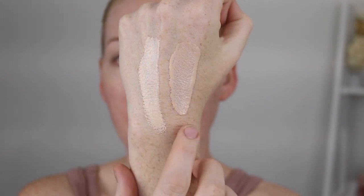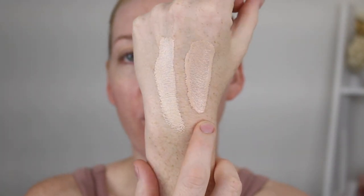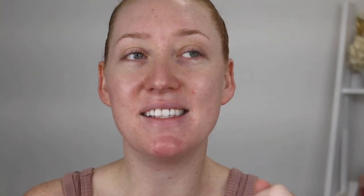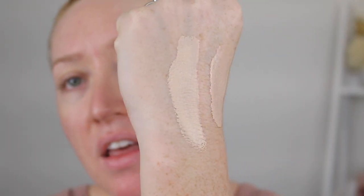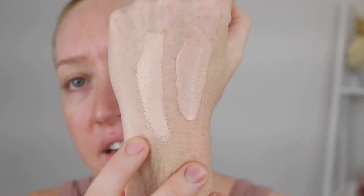The dropper doesn't suck up enough product and when I'm dropping it out it's splattering. You don't know how much you're using - I just put a pump on it. Here we have 0.5N Porcelain in the foundation and the lighter shade in the serum. The serum has more of a cool undertone and is actually a touch too deep for me. You can see from these swatches the difference in coverage - the serum is more sheer compared to the foundation.